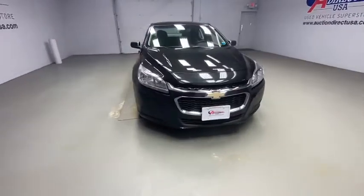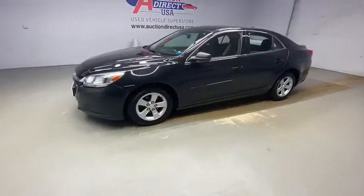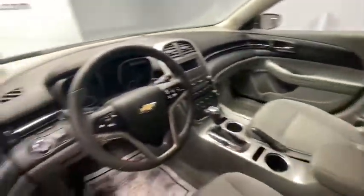We are pleased to show you the 2015 Chevrolet Malibu, a combination of performance and fuel economy. The Malibu is a great commuting car. This vehicle has less than 75,000 miles. Here are some of this vehicle's great options.